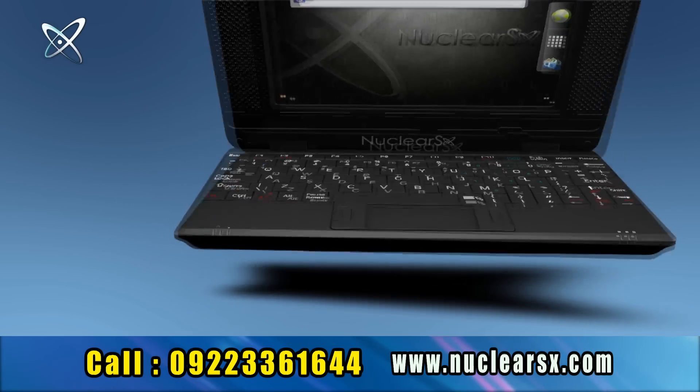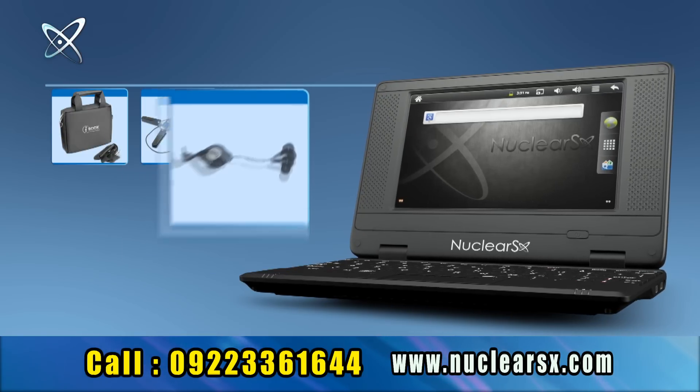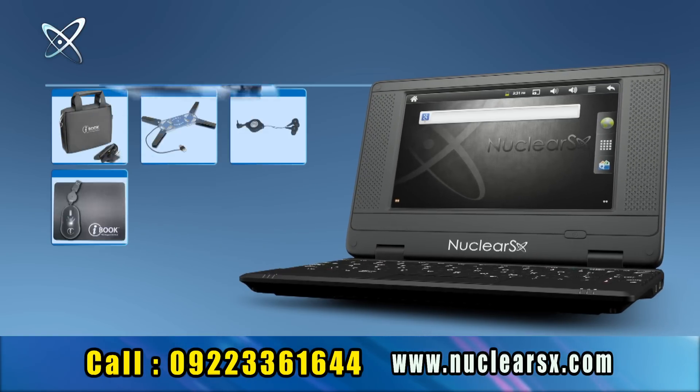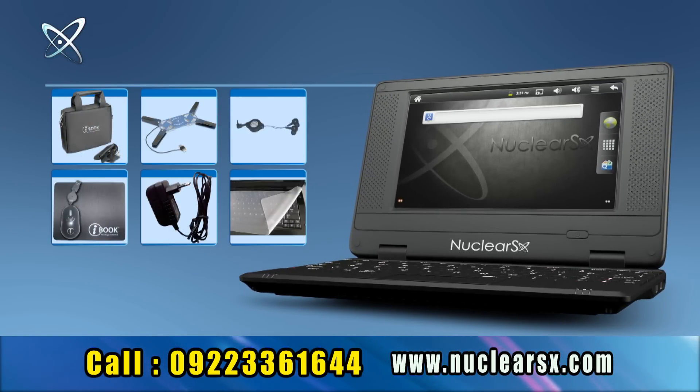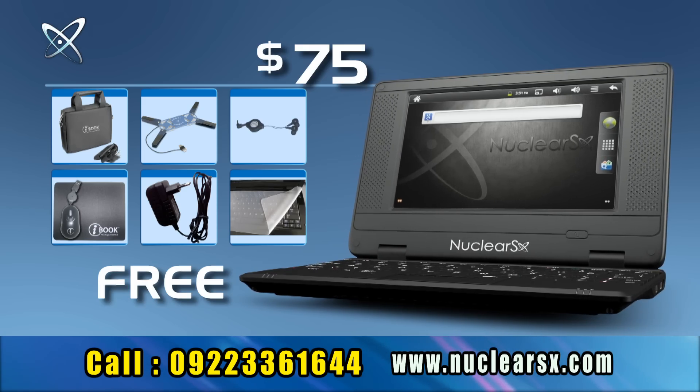That's not all. You also get one exclusive bag, a cooling fan, a set of stylish earphones, a USB mouse with a mouse pad, a charger and a keyboard protector — worth over $75, absolutely free.